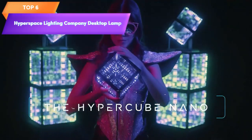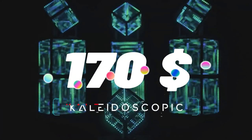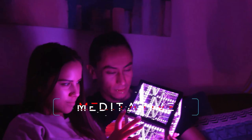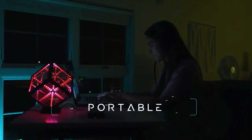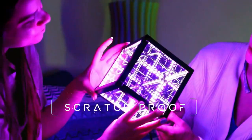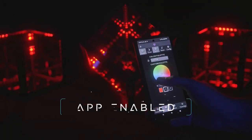Top 6 is a sound-reactive portable table or desktop lamp with multicolor lighting and an included stand. It is app-enabled, making it easy to control the lighting effects and color combinations from your smartphone. Its portable design and dynamic light show make it a fun and creative way to add a cool party atmosphere to any room.